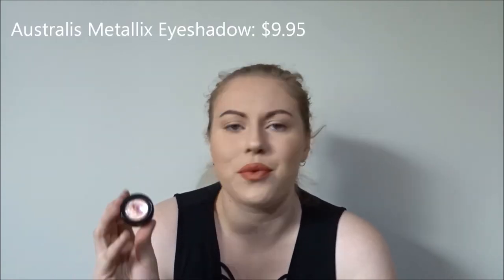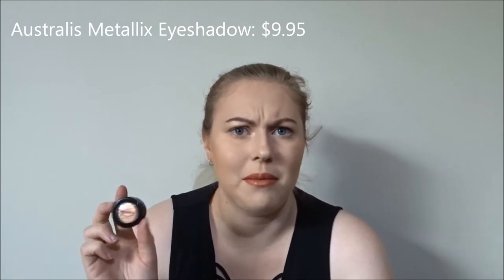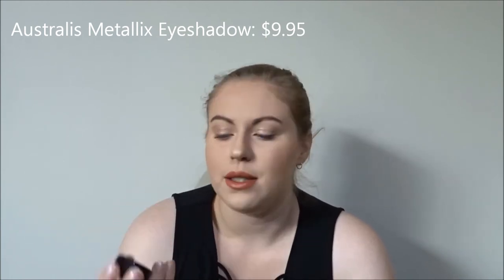Next, I have one from Australis — their Metallics eyeshadows. I think these are really great metal eyeshadows. A lot of people compare them to the Stila Magnificent Metals — not the liquid ones, but the pot ones. I have the shade Gold Gaga and it is basically just this perfect gold shade. You just need a little bit on your finger — so pretty.